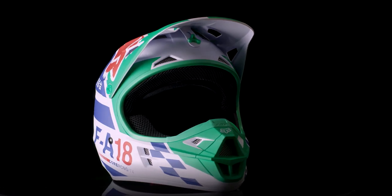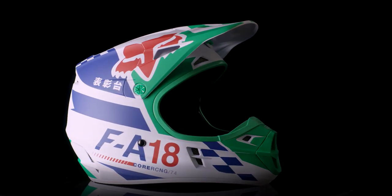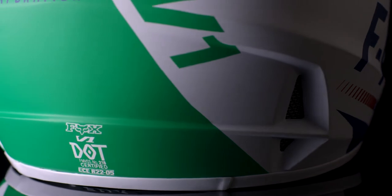The Fox V1 SIAC helmet is a performance helmet loaded with features without the cost. This proven design provides reliable protection from debris and crashes, thanks to its DOT and ECE safety rating.